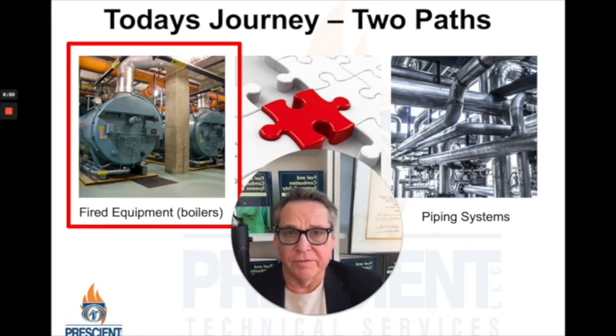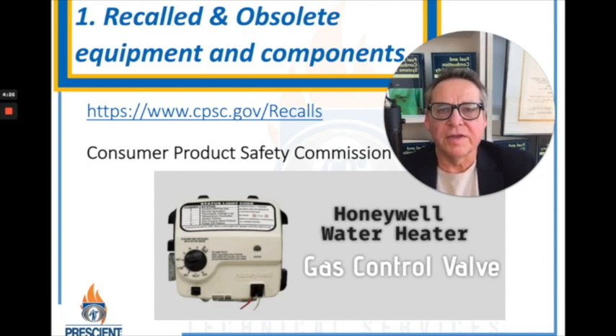Do you realize that you need to be on the lookout for recalled and obsolete equipment and components? It's not something we necessarily think about in our day-to-day lives, unless there's some type of recall emphasized on the six o'clock news. But the Consumer Product Safety Commission has a searchable database — I've identified a link for you. At this database, you'll find a surprising number of fired equipment-related items, both residential and light commercial types.